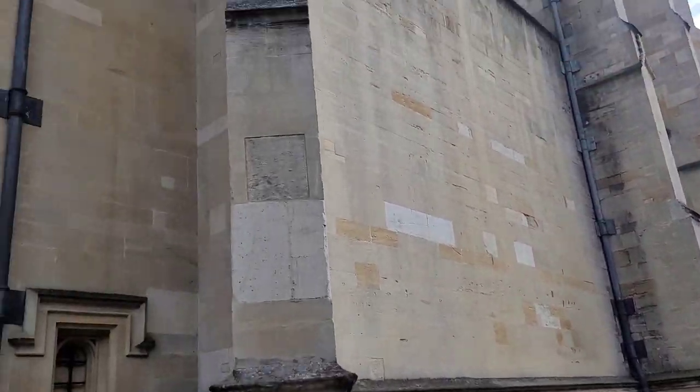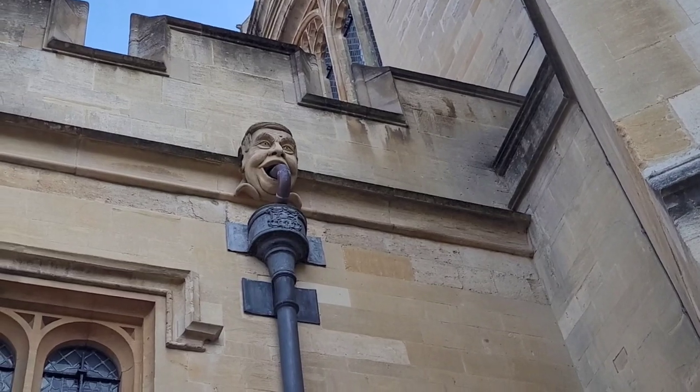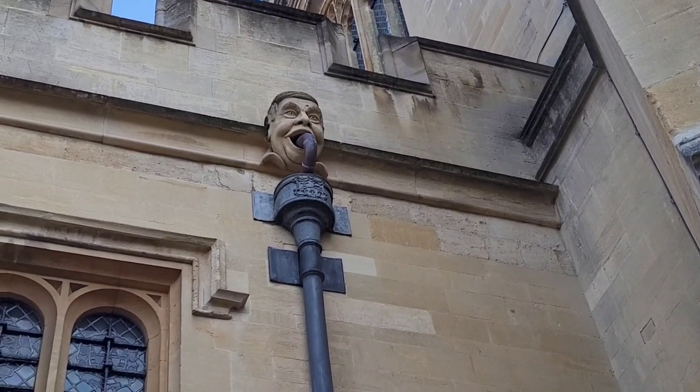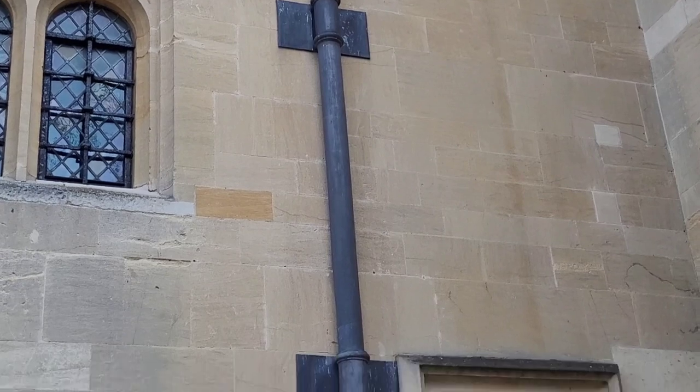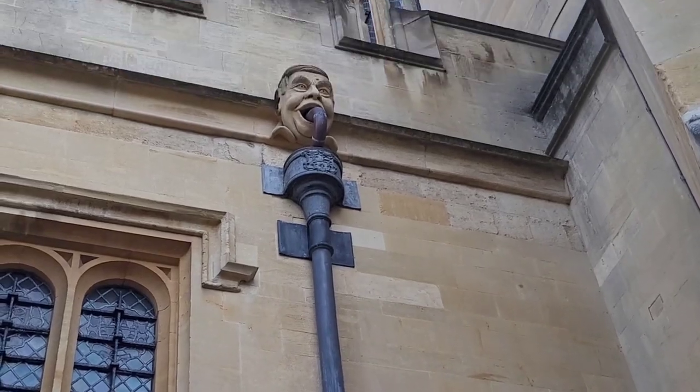I love my daily walks through Eton and past Eton College. I always admire the buildings. I may not be a fan of the system, but you have to admire the history. I wanted to show you this gargoyle here — this guy with a pipe running through his mouth. I always wonder who could he be. Do you know? Let me know if you know who he is.